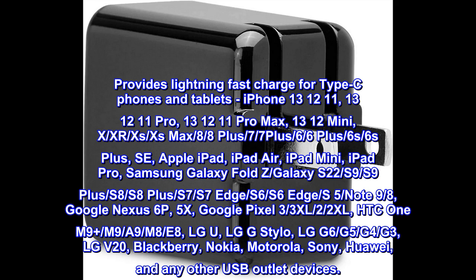HTC One M9+, M9, A9, M8, E8. LG U, LG G Stylo, LG G6, G5, G4, G3, LG V20. BlackBerry, Nokia, Motorola, Sony, Huawei, and any other USB outlet devices.